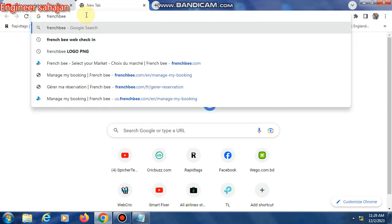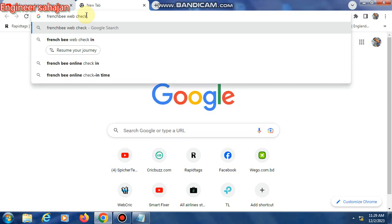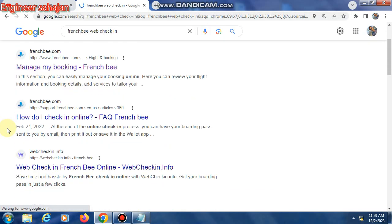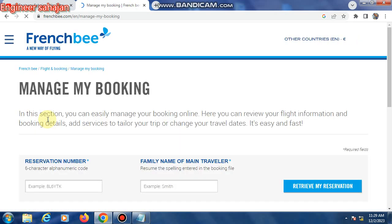First, open the Google Chrome browser, then type 'French Bee' — F-R-E-N-C-H B-E-E — and then 'check-in,' then press Enter. Many website links will show here. The first link is FrenchBee.com, and the second link shows FrenchBee.com manage my booking. Click the first link — this is the French Bee website.